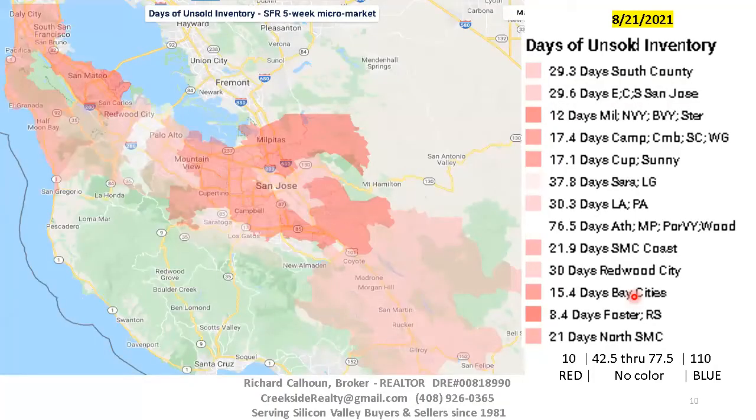Now we look at the heat map showing days of unsold inventory for the different micro-markets — single family homes only. The redder the area, the hotter the marketplace. Foster City is at 8.4 days — about as fast as you can ever get. Cupertino was down at 5.6 or 5.9 for a short period, but that's statistical fluctuation due to small sample size. The fastest area that really matters is the affordable/moderate-low areas — Milpitas, North Valley, Berryessa, Blossom Valley, and Santa Teresa — sitting at 12 days, which is close to my saturated red threshold of 10 days. That's an insane marketplace. At 17 days I'd still call it insane. At 30 days, like South County and East San Jose, you're starting to approach a strong seller's marketplace. The more affordable areas are more than twice as fast as the higher-priced areas.